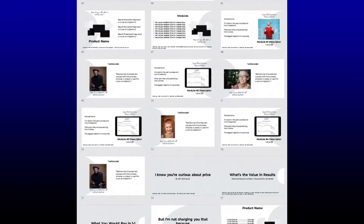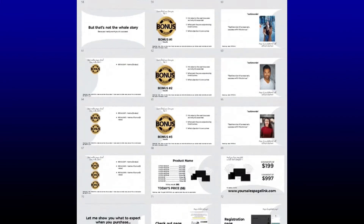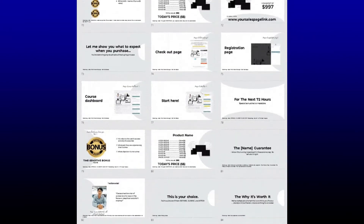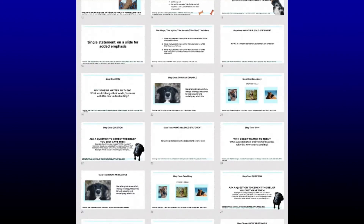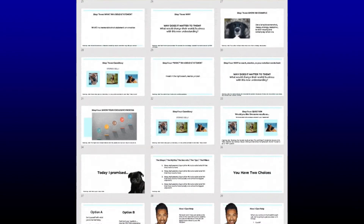You get a high-ticket application slide deck and script. This is perfect for coaches and service providers to convert high-ticket viewers into prospect calls and book clients — 47 slides organized in a high-converting flow, each with script prompts and coaching notes.